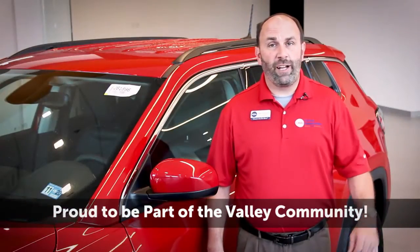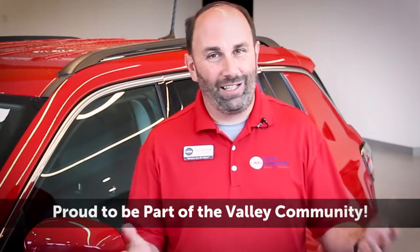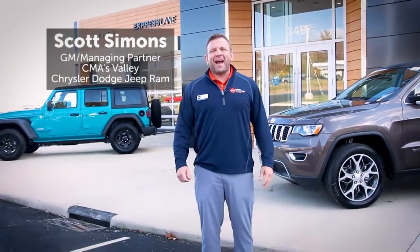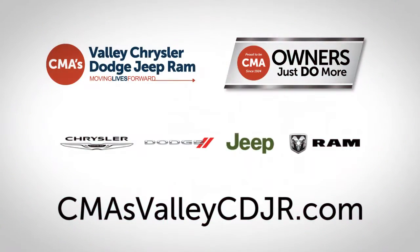And we made sure to create jobs for the Valley community now and in the future. And don't forget to check out our special year-end clearance savings. Come visit the all-new CMA's Valley Chrysler Dodge Jeep Ram in Stanton.